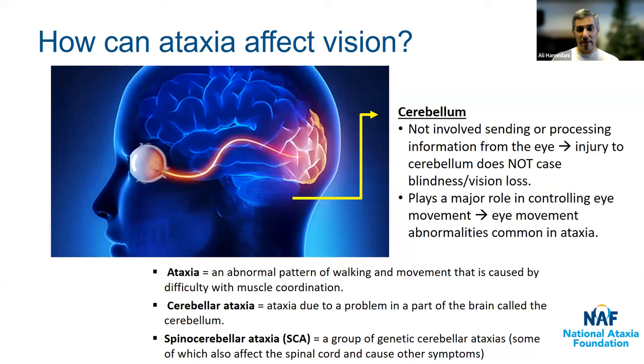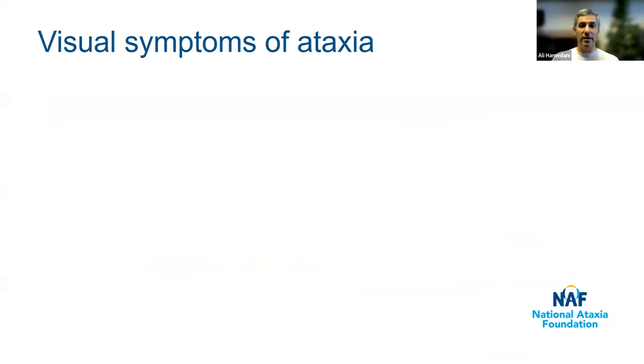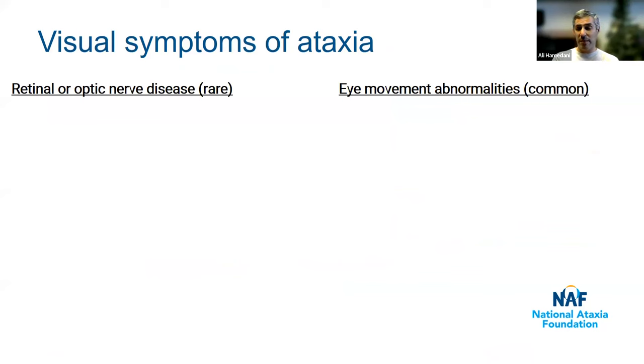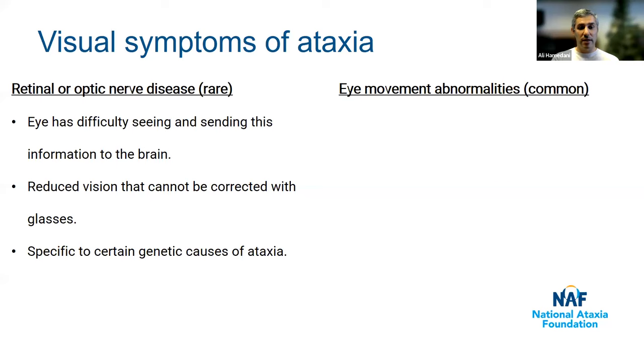It gets a little more complicated. Some spinocerebellar ataxias are genetic and can affect other parts of the brain besides the cerebellum — in fact, some can affect the retina and optic nerve, which are the parts of the eye that sense vision. As a result, loss of vision can occur with certain genetic causes of ataxia. To summarize visual symptoms of ataxia: one category is problems of the retina and optic nerve, which are pretty rare. These cause the eye to have difficulty seeing and sending that information to the brain, and the main symptom is reduced vision that cannot be corrected with glasses.